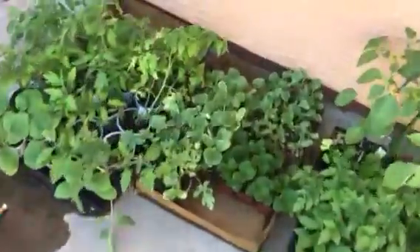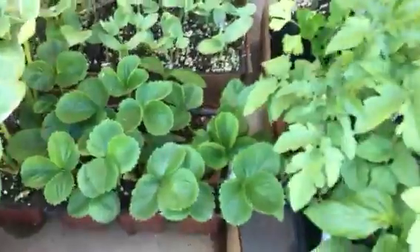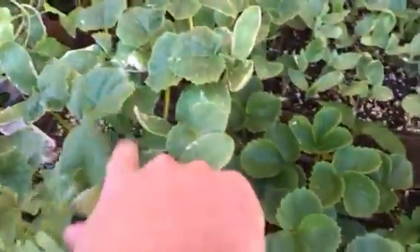I'll show you the rest of what we're going to plant in the garden this year. We've got strawberries, melons, tomatoes, watermelons, and cucumbers right there — these are the cucumbers.